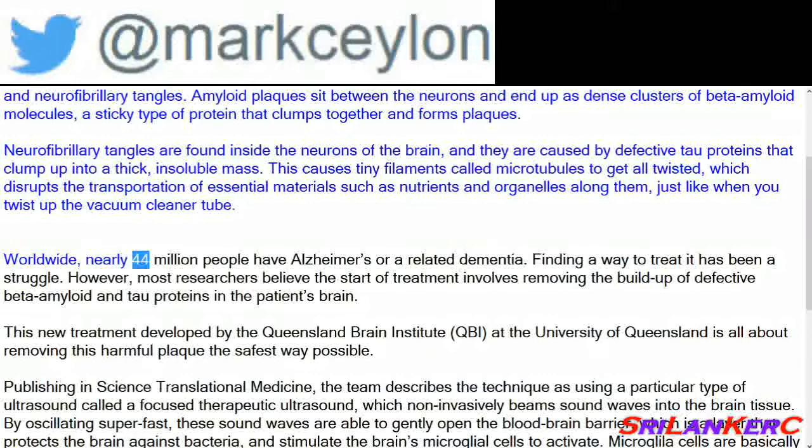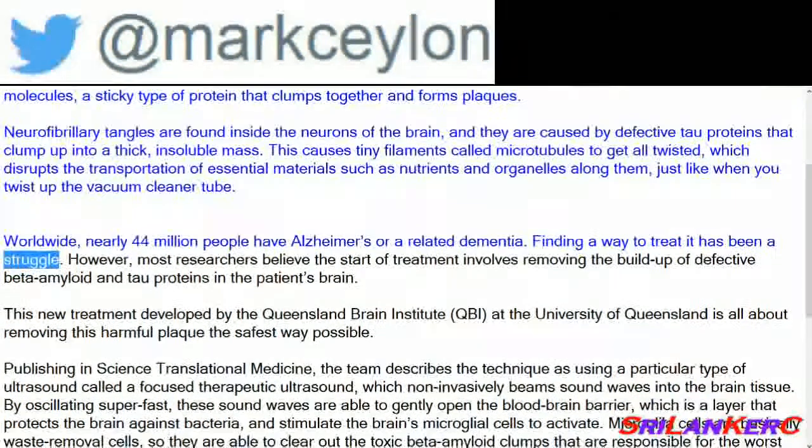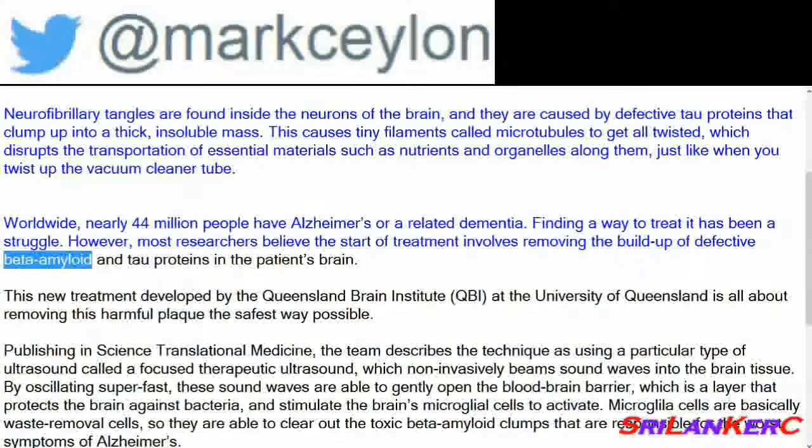Worldwide, nearly 44 million people have Alzheimer's or a related dementia. Finding a way to treat it has been a struggle. However, most researchers believe the start of treatment involves removing the build-up of defective beta-amyloid and tau proteins in the patient's brain.